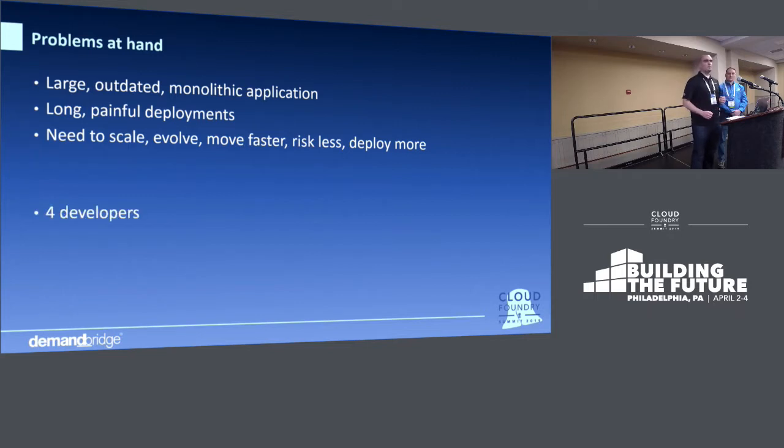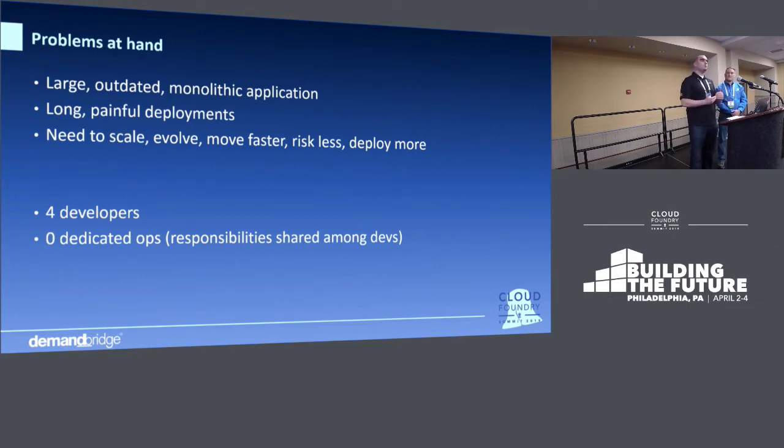We have four developers and zero dedicated ops. And that's not something we tout — it gave us kind of a complex where we didn't feel like we belonged. We would hear these keynotes at the Spring Conference and at the Cloud Foundry Summit as we were evaluating, and we felt like a lot of the cutting-edge technology was just out of reach for us.